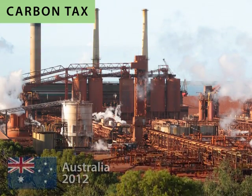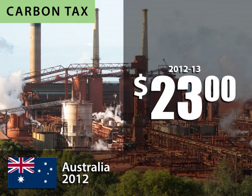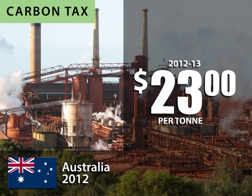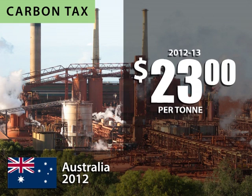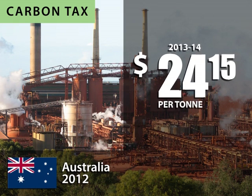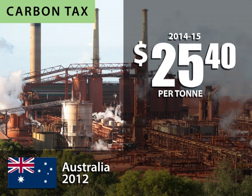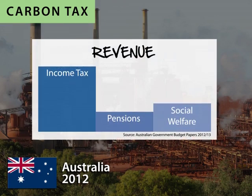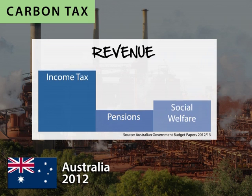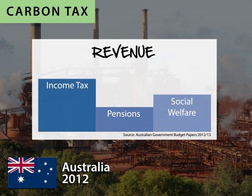Australia set up a carbon tax in 2012, pricing carbon at AU$23 per tonne of carbon dioxide emitted. The Australian scheme targets the 300 largest emitters, and the price will increase each year until 2015, when the country will shift to a cap-and-trade system. The revenues generated from the tax will be used to reduce net income tax, and increase pensions and social welfare payments.